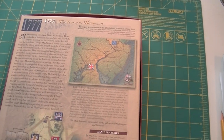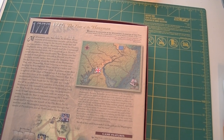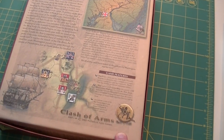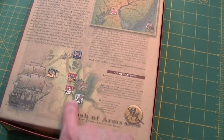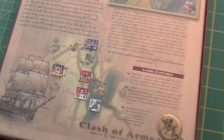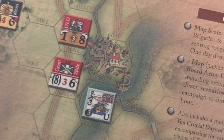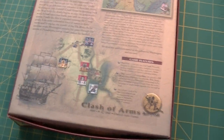The back of the box is very wordy. Clash of Arms always has really good descriptions on the back of their boxes, with pictures of the counters. The counters are very much that Clash of Arms style — exactly like the counters in Labatt and in Battles from the Age of Reason.